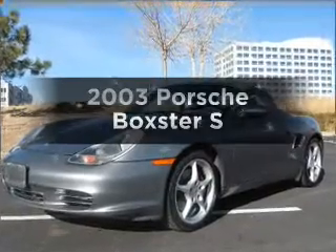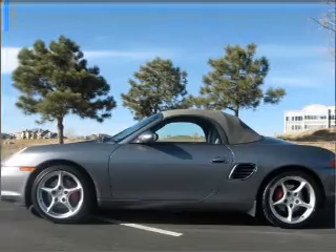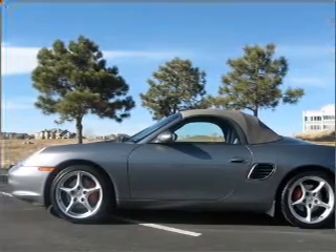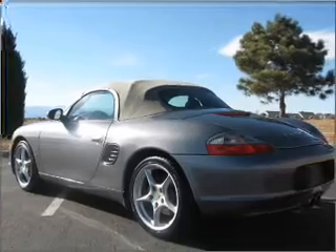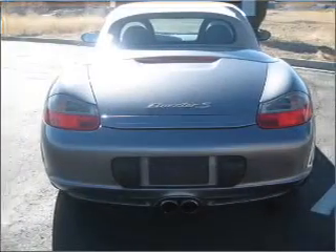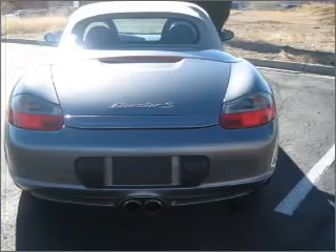Presenting the 2003 Porsche Boxster. Everything you need under one roof with this great vehicle. With a reliable six cylinder engine connected to a smooth shifting transmission. Premium wheels give a more luxurious look. Anti-lock brakes help you bring your vehicle to a safe stop. Heated seats offer comfort in cold weather.